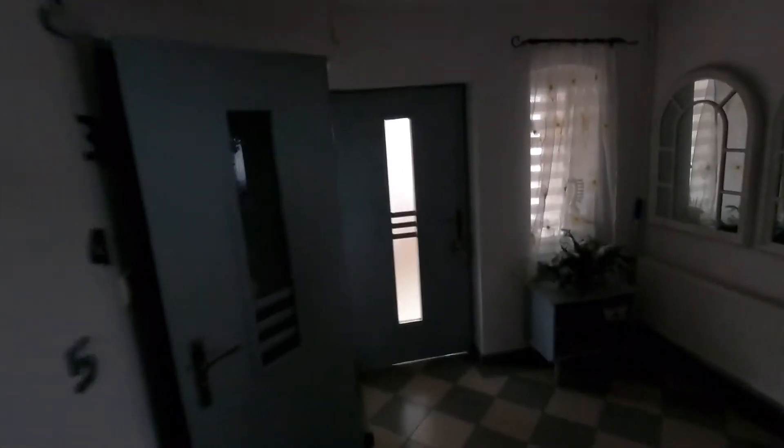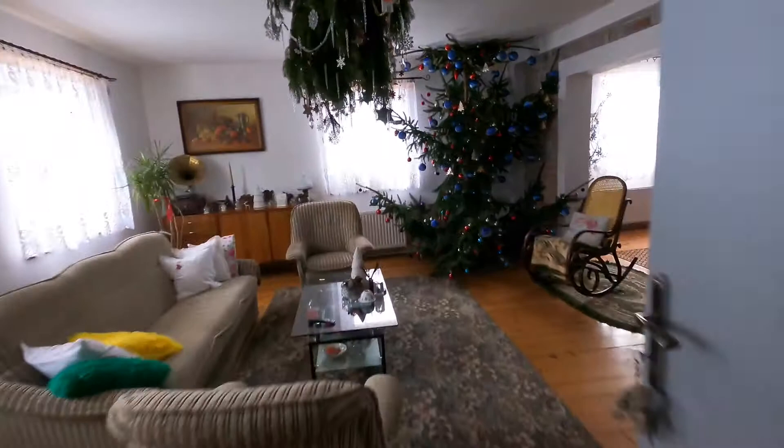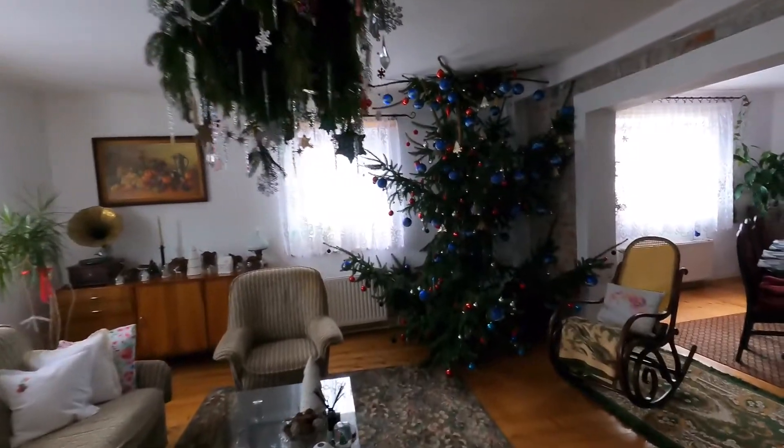Hi guys, welcome to my channel Daniel Air Diary. Another day, another vlogmas. I will show you today my Christmas tree because I think I forgot to show you, and I think it's quite unusual but I love it and I think it's the most beautiful Christmas tree ever.